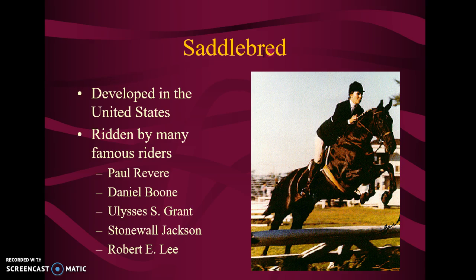Saddlebred. These were developed in the United States. They had a lot of famous riders — Paul Revere's horse was a Saddlebred. When he rode through the town warning people that the British are coming, he rode a Saddlebred. Daniel Boone rode a Saddlebred. Ulysses S. Grant rode a Saddlebred. Stonewall Jackson and Robert E. Lee all rode Saddlebreds. These horses are a very comfortable ride — fast and sleek, and they're beautiful.